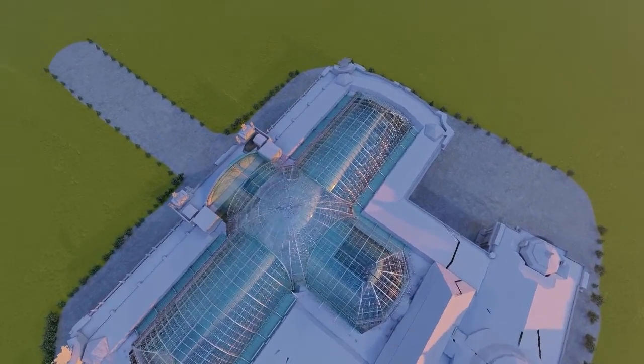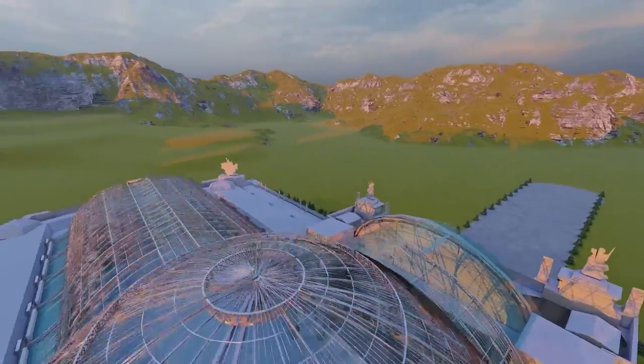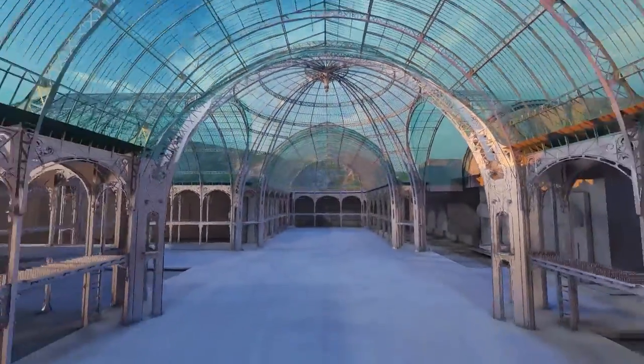The Grand Palais is constructed in the form of an H with an inclined axis on the palais. The interior consists of the nave, the middle section of Salon Denis upstairs, and the Palais Dintin.